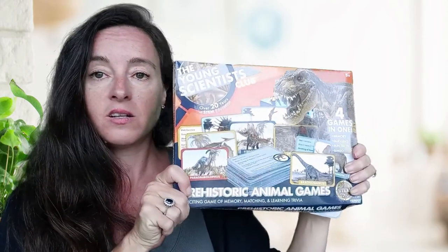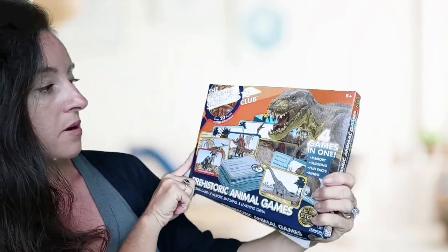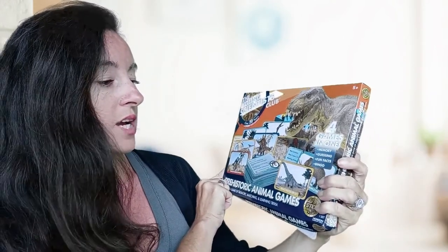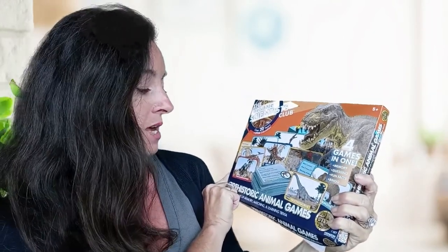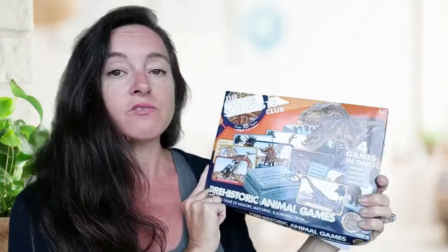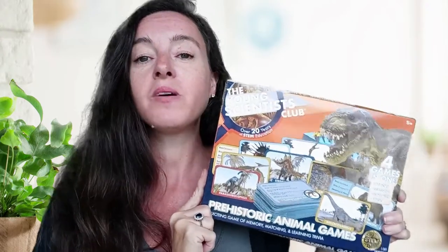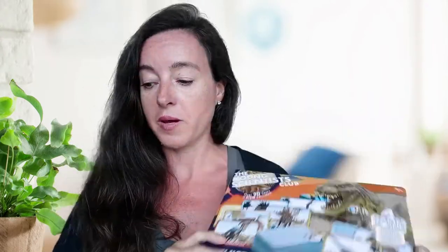One of the science units we focused on this year was dinosaurs. I bought this Young Scientist Club set — it was extremely affordable, under $10, and it's four games in one: memory, guessing, fun facts, and bingo. It's a bunch of dinosaur cards, and we have loved it. My kids have learned a lot about dinosaurs using this fun little game. This has been a win.